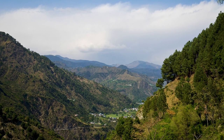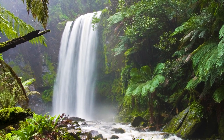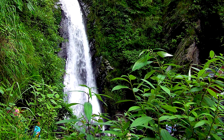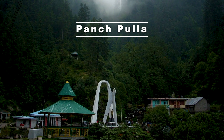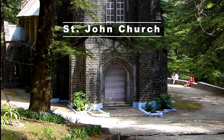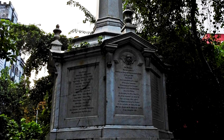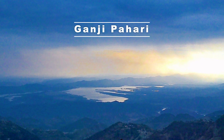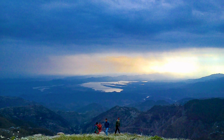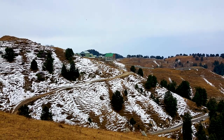On the third day, go to visit local sites around Dalhousie. Main places to visit are Satodhara Falls — 'Satodhara' meaning seven springs, as the falls originate from seven beautiful springs. Panchpulla, meaning 'five bridges', is a popular scenic picnic spot. Saint John Church is the oldest church in town, established in 1863, with both religious and historical significance. Ganji Pahadi is a scenic hill 5 km from Dalhousie on Pathankot Road. Dainkund Peak is the highest peak in the area, overlooking the beautiful pine-laden landscapes of Dalhousie.